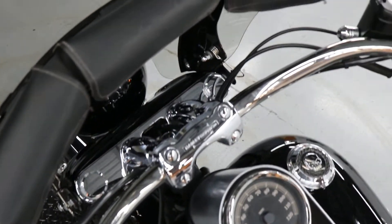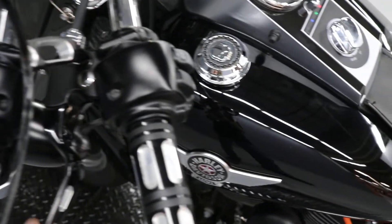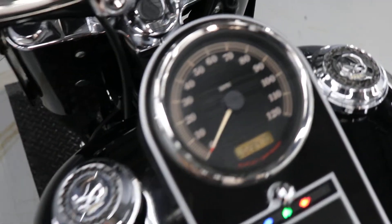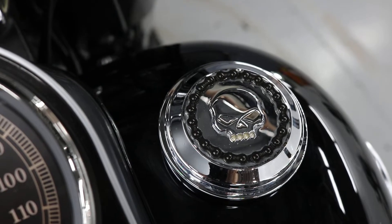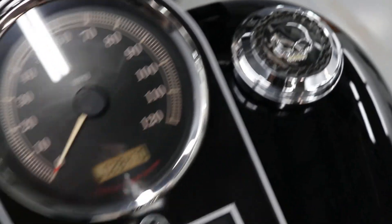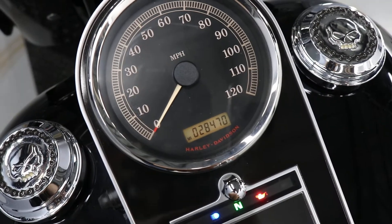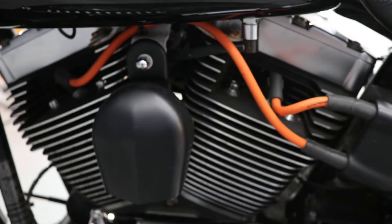Got a couple of windshield bags, grips, levers, and mirrors — redone. Gas caps with really cool details here. Vivid black color with 28,470 miles. Gorgeous, gorgeous machine. Lines have been redone.